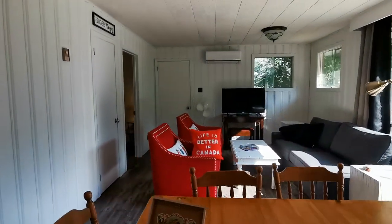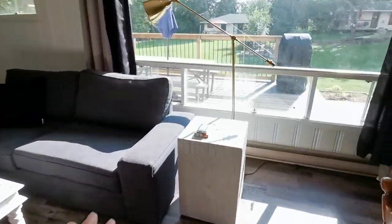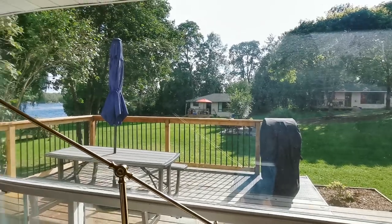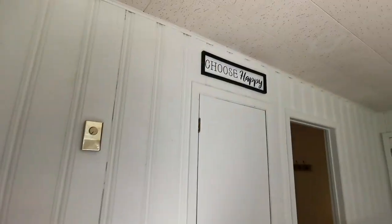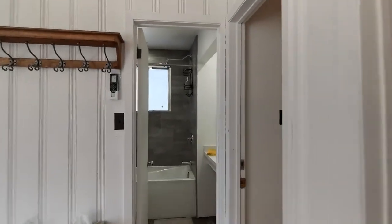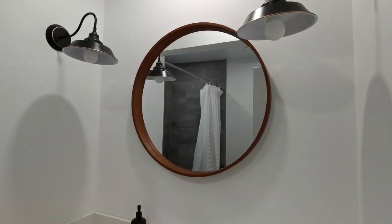As you can see, there's a sign that says 'Life is better in Canada' — love Canada, my home country. It has these cards, bay windows looking outside, a nice comfy sofa, TV screens, and everything. I really dig this sign that says 'Choose Happy.' Now let me show you the newly renovated bathroom.